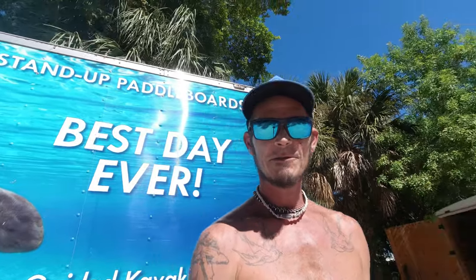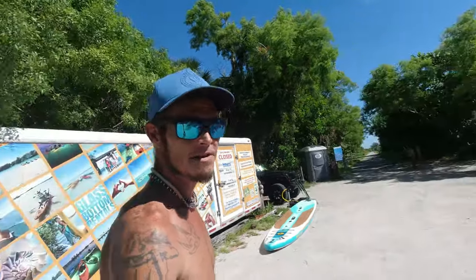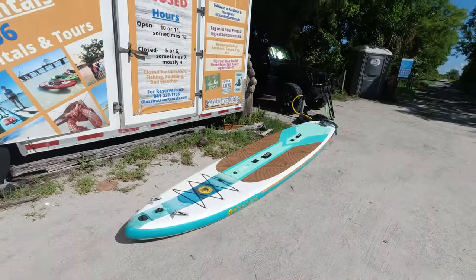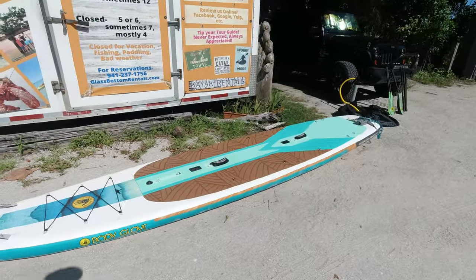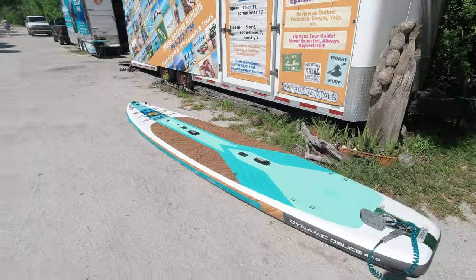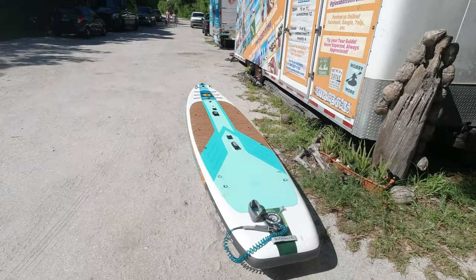What's up everybody, welcome back to After Work Adventures. I'm Aaron, back here with another review. Today we're out here at my playground, Boca Grande Florida, Glass Bottom Rentals. Today we're going to be looking at the Body Glove Dynamic Deuce — an inflatable two-person stand-up paddle board that can also use seats and function as a tandem kayak.